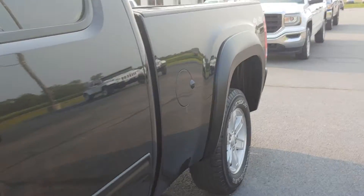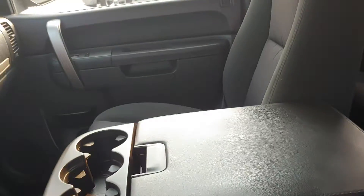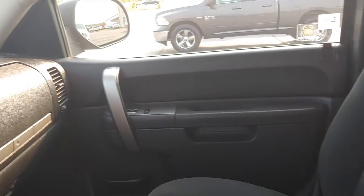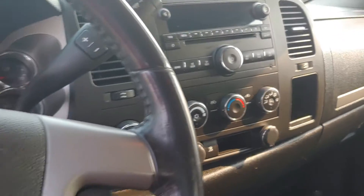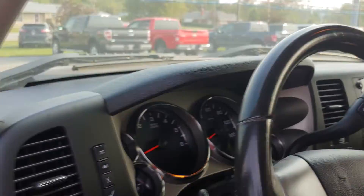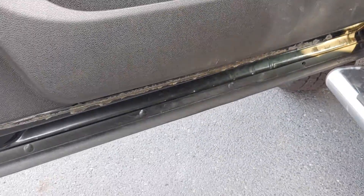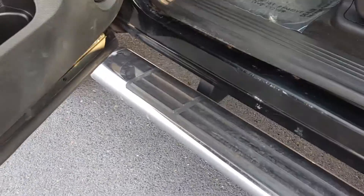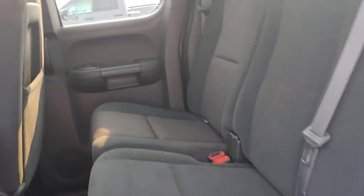Let's peek at the interior here. Actually a very clean interior.